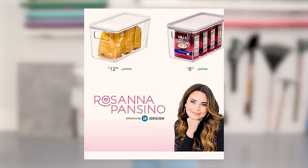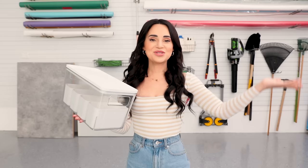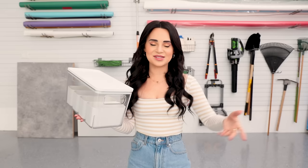A lot of the organization I did in the garage was with my home organizational line that I made with iDesign. You can find a bunch of these bins on Amazon. I used these in a bunch of different shelves and drawers, especially with my tools. These really came in handy and can organize any part of your home — the kitchen, under the sinks, the office, and now the garage. I'll put a link down below.